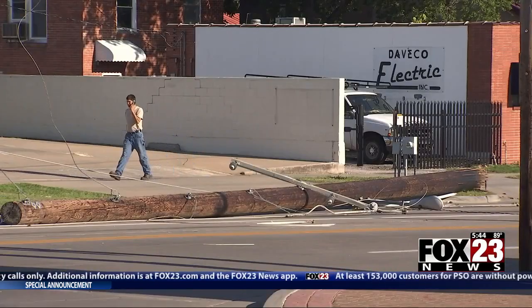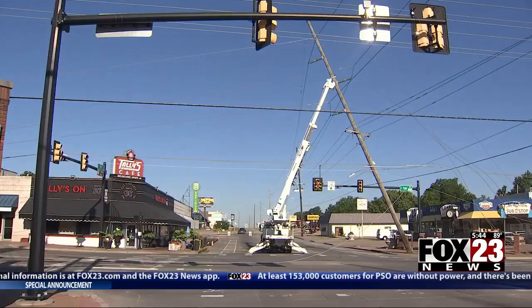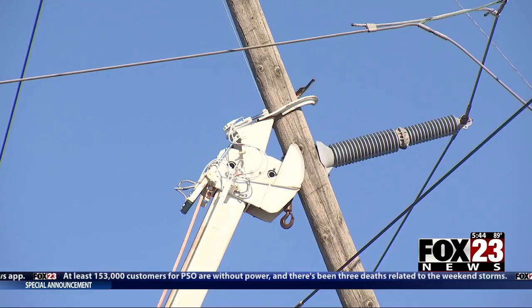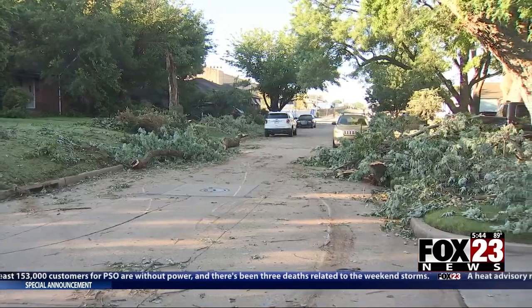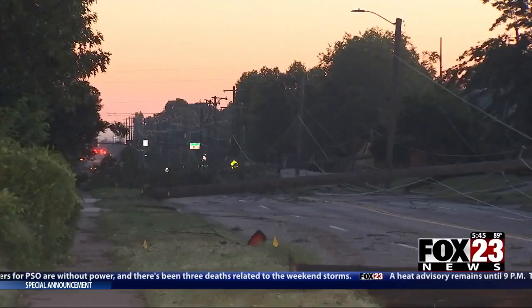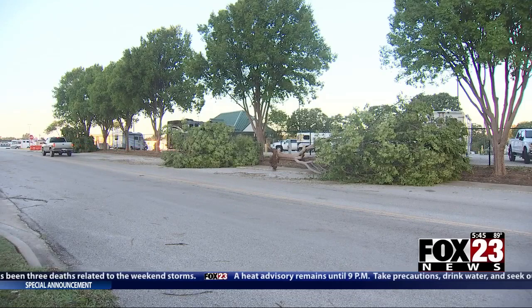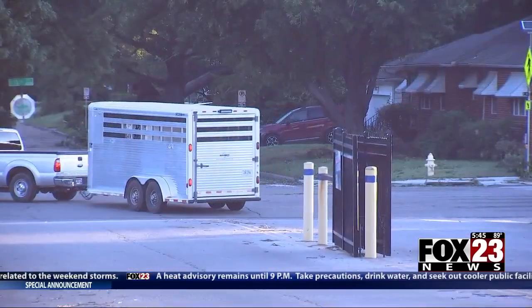At 11th and Yale, the only thing keeping Route 66's iconic Talley's Cafe from being crushed is a crane holding up a teetering utility pole. What a force of nature we must have had. The whole Midtown area looks like this. That includes the Tulsa Fairgrounds in Expo Square, where a horse competition is now canceled.